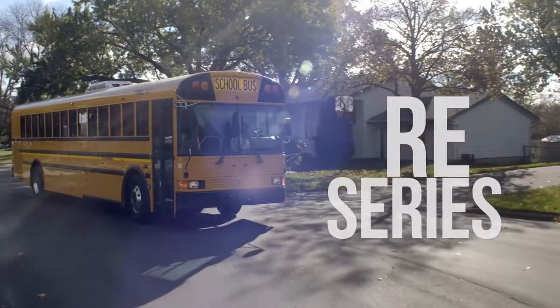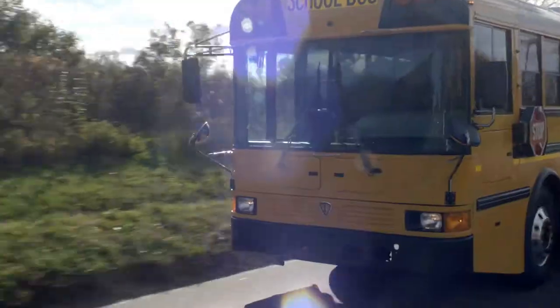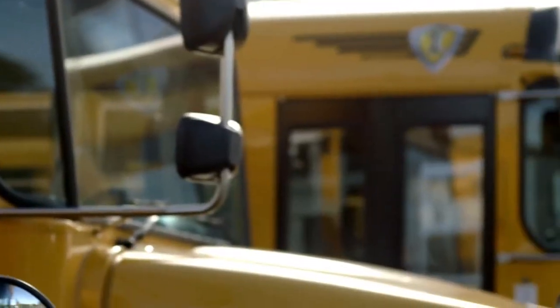The RE Series from IC Bus. Built to be on time, every time. A leader in quality, safety, and connectivity. All backed by the most powerful dealer network in the country.